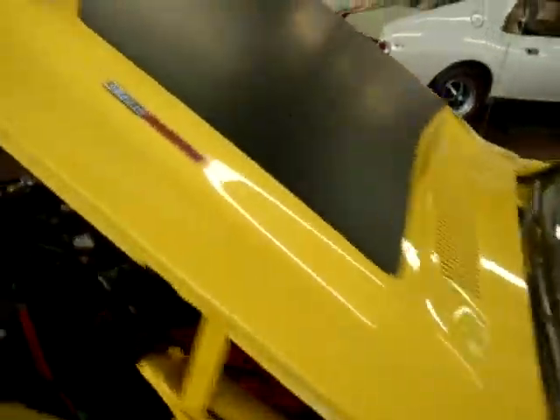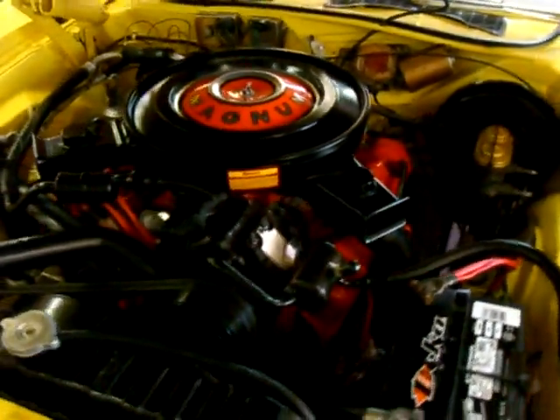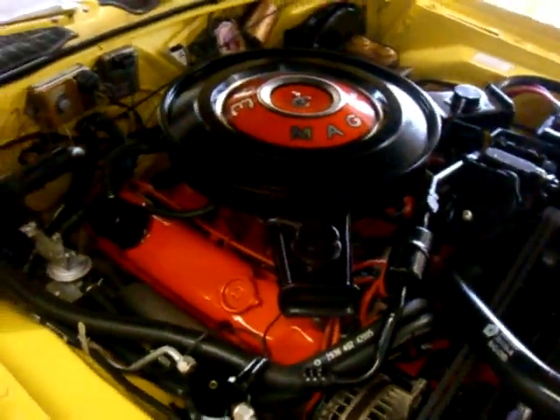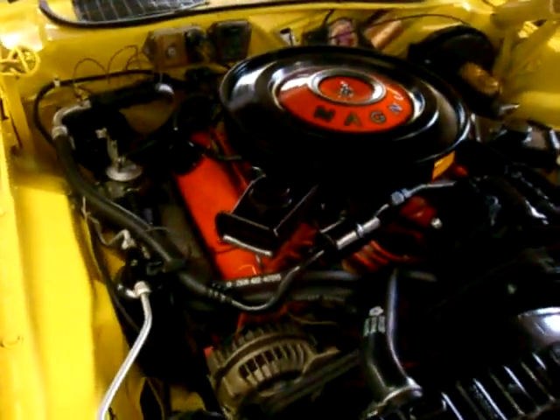Let's take a look under the hood. Beautiful hood. Looking like the day Chrysler put it in this particular car. It is matching numbers — engine, transmission, and rear. This is the 383 high performance, 335 horsepower.